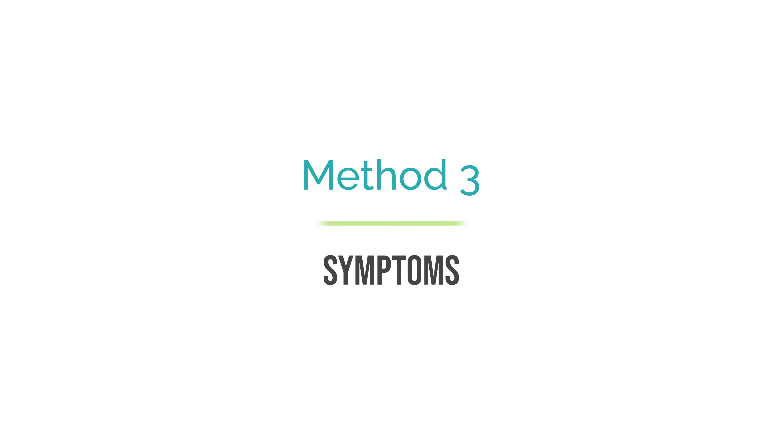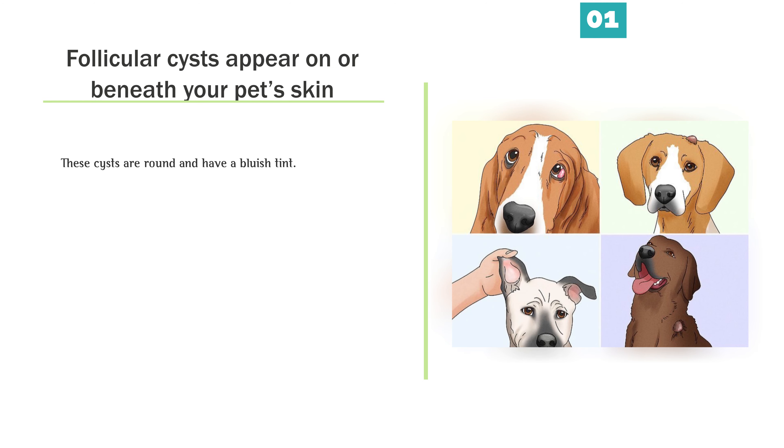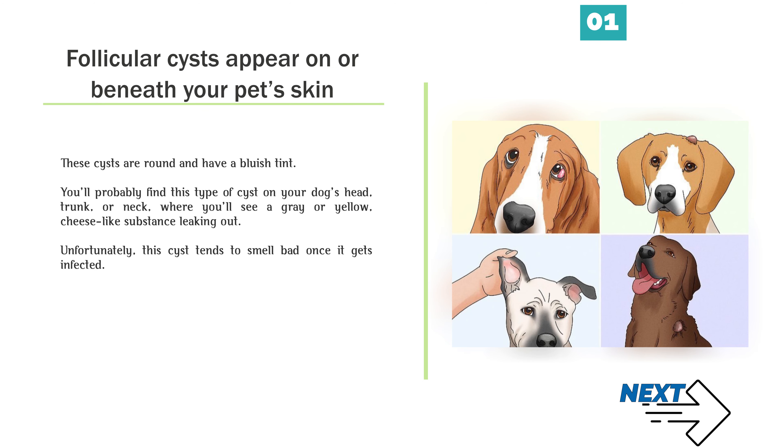Follicular cysts appear on or beneath your pet's skin. These cysts are round and have a bluish tint. You'll probably find this type of cyst on your dog's head, trunk, or neck, where you'll see a gray or yellow cheese-like substance leaking out. Unfortunately, this cyst tends to smell bad once it gets infected.